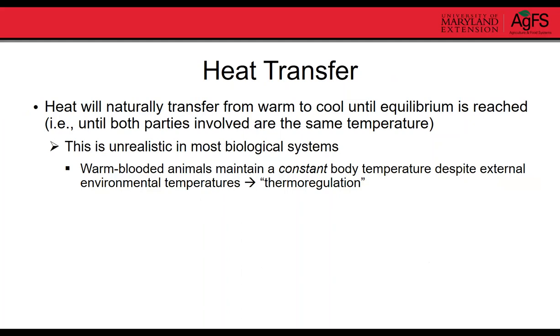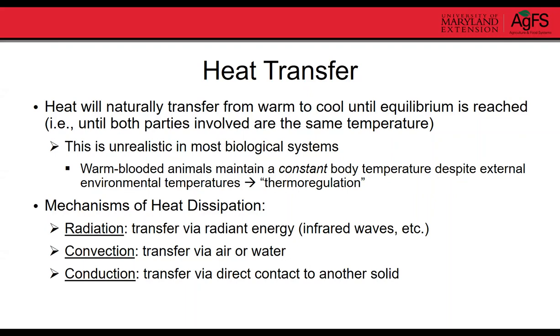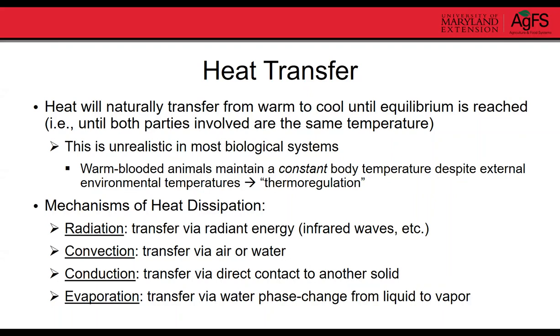Heat will naturally transfer from warm to cool until an equilibrium is reached. This is unrealistic for most biological systems, especially warm-blooded animals, which work to maintain a fairly constant body temperature despite external environmental temperatures — a process called thermoregulation. There are four main ways heat can be dissipated: radiation, which is transfer through infrared waves like how the sun heats the earth; convection, transfer through air or water; conduction, transfer through direct contact between solids; and evaporation, which involves water phase change from liquid to vapor.